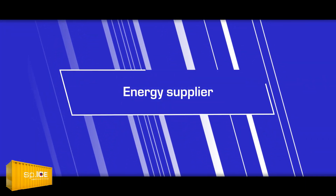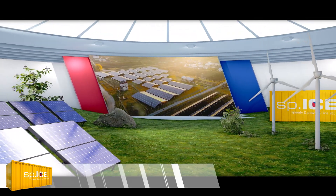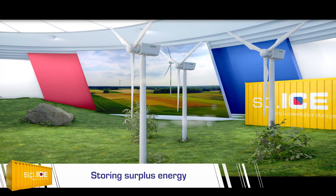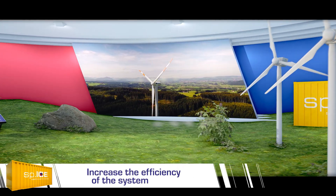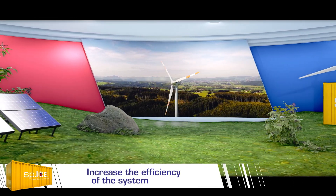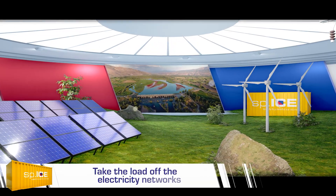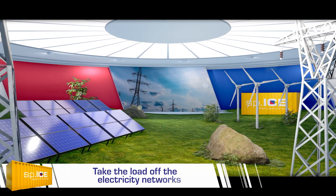Energy supplier. Are you a power station operator seeking a way of quickly storing surplus energy? Then take advantage of SPICE storage systems by putting surplus electricity yields from renewable or fluctuating energy sources into storage in an efficient and practical way, so they can be used at a later point in time. This will also take the load off the electricity networks.